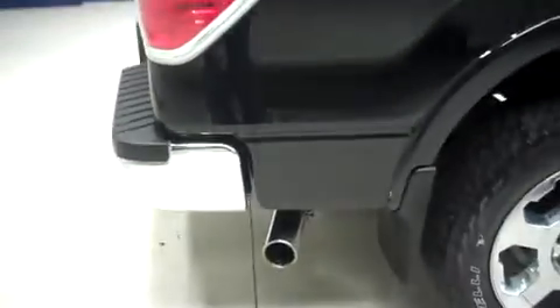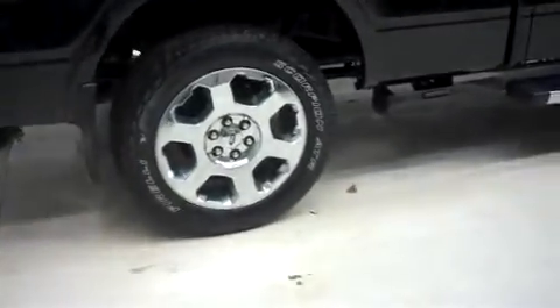Very clean vehicle — you can see my reflection as I move about. Paint is nice. Do have chrome exhaust as well. Do have side step assist on this bed.